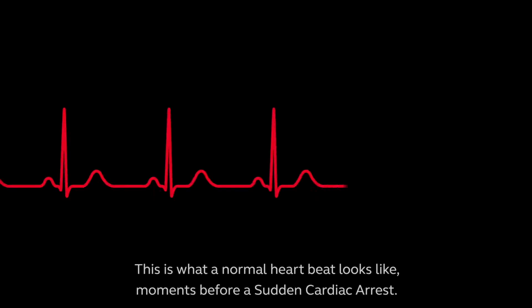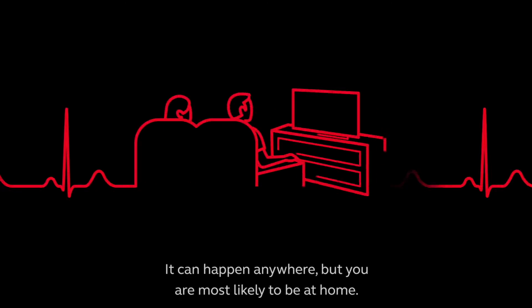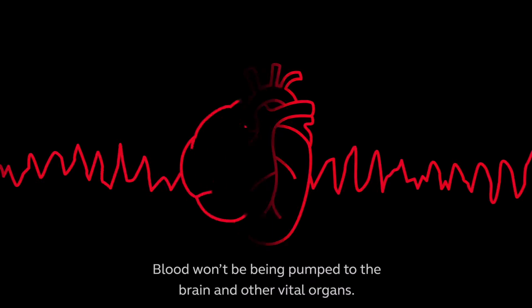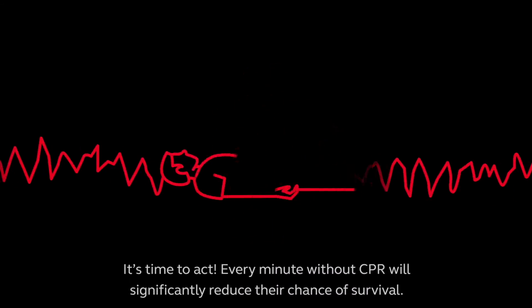This is what a normal heartbeat looks like moments before a sudden cardiac arrest. It can happen anywhere, but you are most likely to be at home. The heart will suddenly stop beating and breathing may be abnormal or stop. Blood won't be being pumped to the brain and other vital organs. It's time to act.